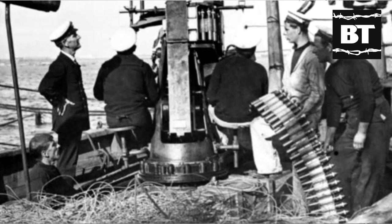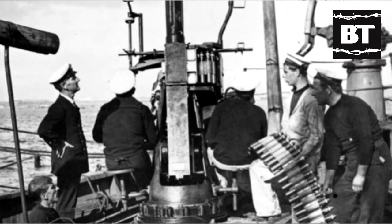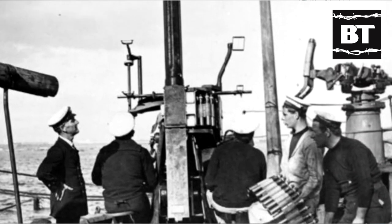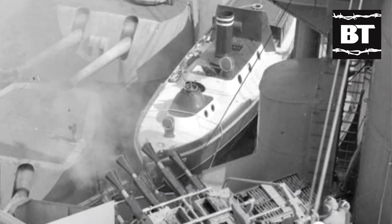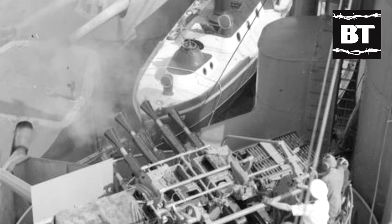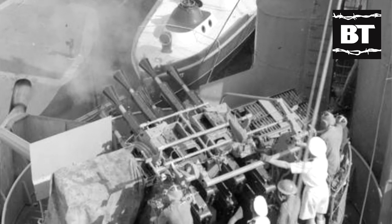The Bofors 40mm gun was never really meant to replace the Vickers two-pounder system during the Second World War, and through this conflict the Vickers system remained the predominant light anti-aircraft gun system used on Royal Navy vessels, greatly outnumbering the Bofors guns that were pressed into service in the same application.